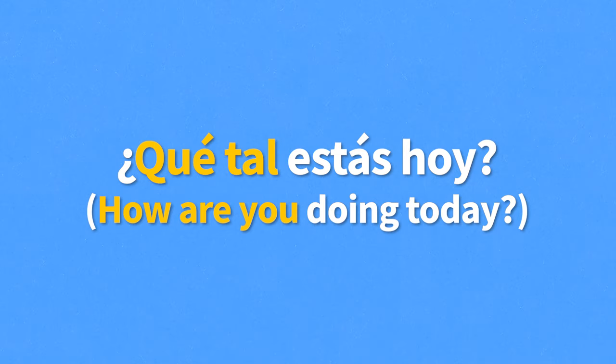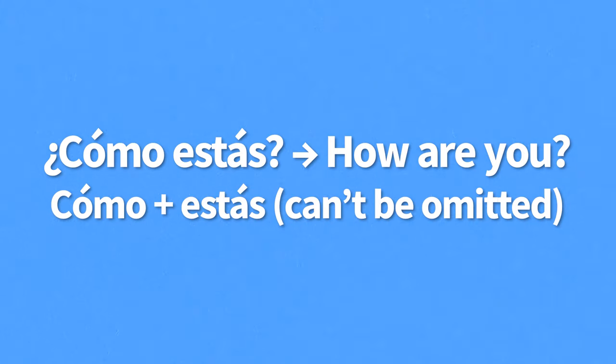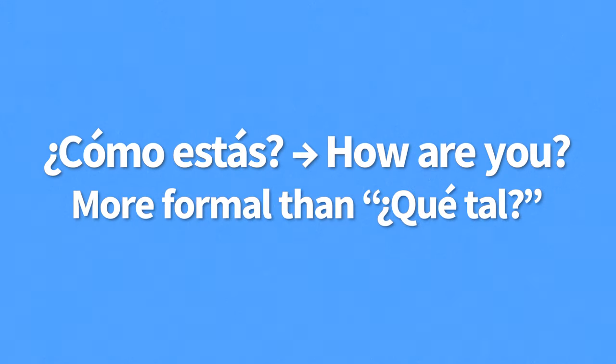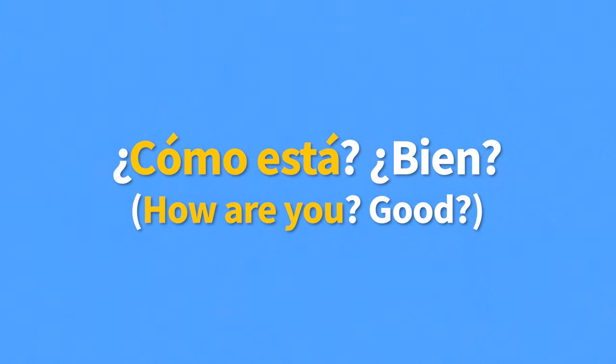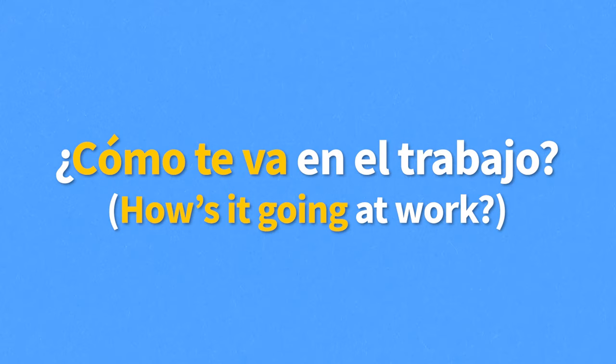Then we have cómo estás, meaning how are you. Unlike qué tal, there is no way of using cómo estás to mean how are you without using the verb estar. For example, "Buenos días, ¿cómo estás?" — good morning, how are you? Cómo estás is more formal than qué tal, and can be made even more formal by using the usted form: "¿Cómo está? ¿Bien?" Another way of asking someone how they are is ¿Cómo te va? — how's it going. This expression is a bit more informal. For example, "¿Cómo te va en el trabajo?" — how's it going at work?